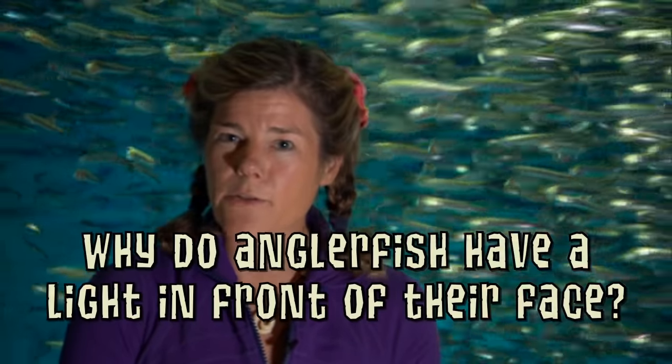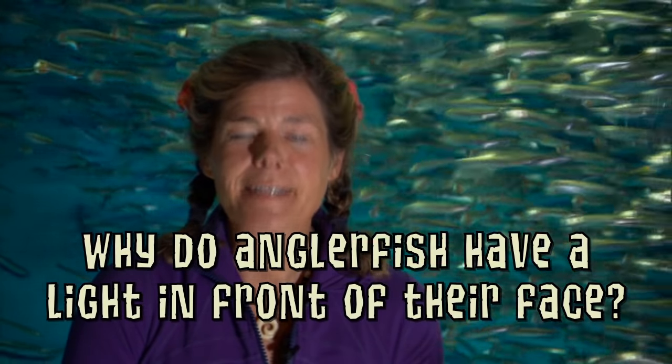I've got a question from Emperor Magic Boy who wants to know why do anglerfish have a light in front of their face? Anglerfish have a really cool tool for luring in their prey. That little light in front of their face is where they house bioluminescent bacteria, and they lure in unsuspecting prey into that light and gobble them up. So that light in front of the anglerfish's face is the angler's way of luring in unsuspecting prey.